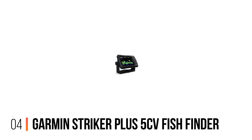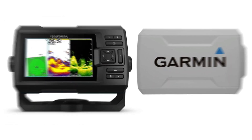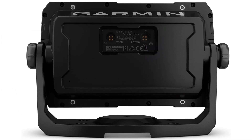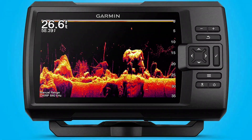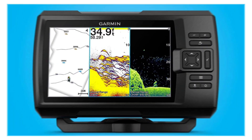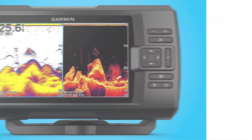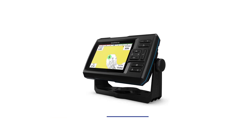Number 4: Garmin Striker Plus 5CV Fish Finder. The Garmin Striker Plus 5CV is a good choice for the price. It outpaces the 4CV in every way and scans up to 1,100 feet in saltwater. The display is 800x480 resolution color on a 5-inch screen. The GPS in this device allows you to store 5,000 waypoints. This Garmin fish finder is big enough to take out on the ocean in your boat, yet small enough for your kayak or pontoon. It's packaged with ClearVu sonar technology standard, giving you ultra-clear imaging.